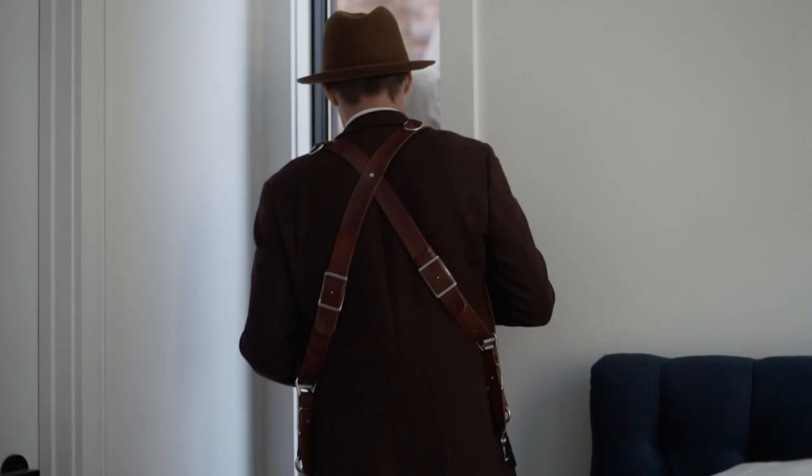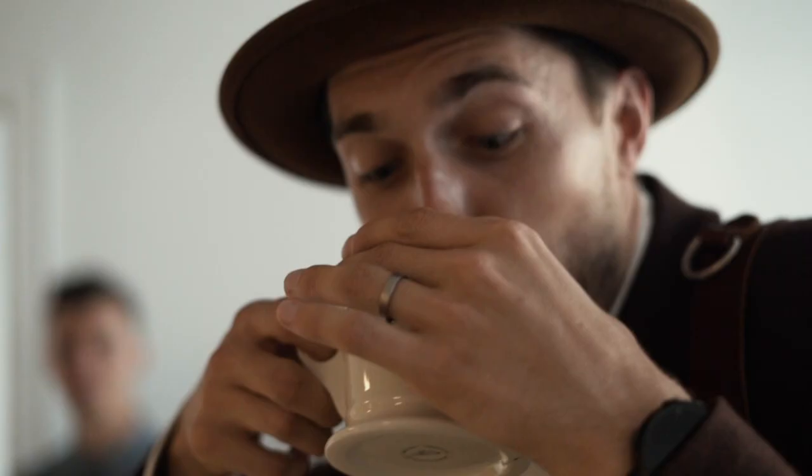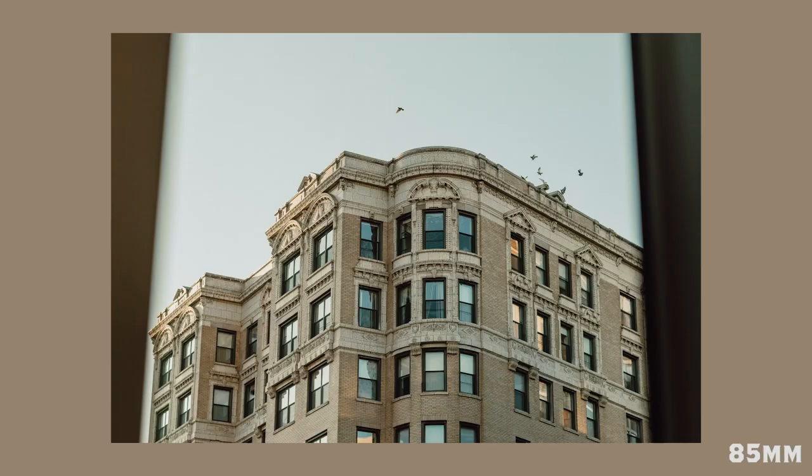We didn't need to be to the courthouse until 9 a.m., so we took it easy, played their wedding playlists, and drank some coffee. I always love setting a scene when photographing a couple's home — it just adds so much context and nostalgia to the story to help them remember what their home and neighborhood looked like when they lived there.